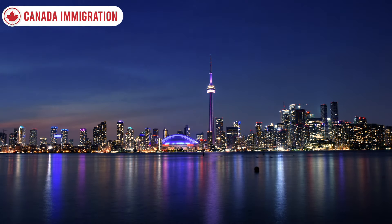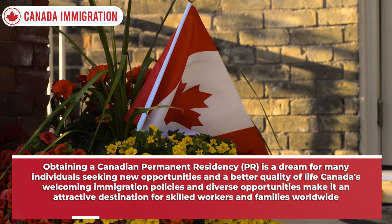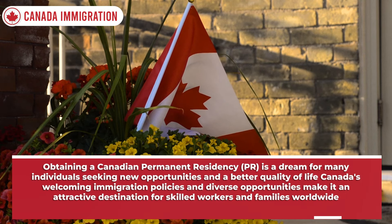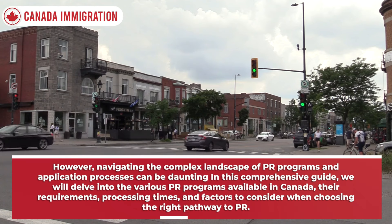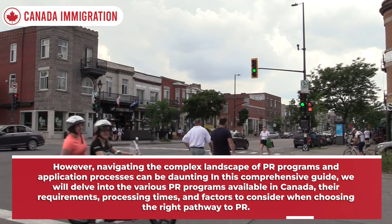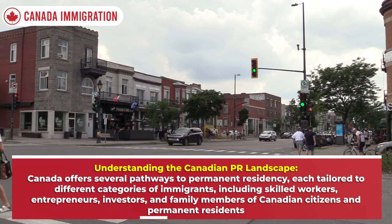Without any further delay, let's jump into the video. Navigating Canadian permanent residency: a guide to PR programs and application processes. Obtaining Canadian permanent residency is a dream for many individuals seeking new opportunities and a better quality of life. Canada's welcoming immigration policies and diverse opportunities make it an attractive destination for skilled workers and families worldwide. However, navigating the complex landscape of PR programs and application processes can be daunting.